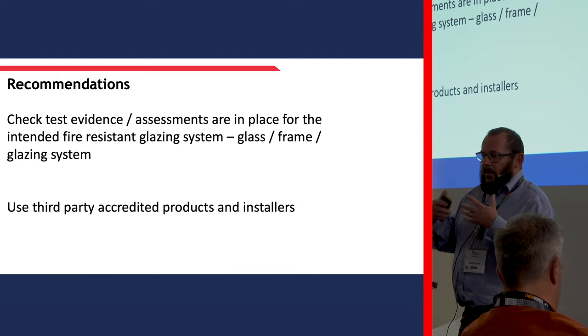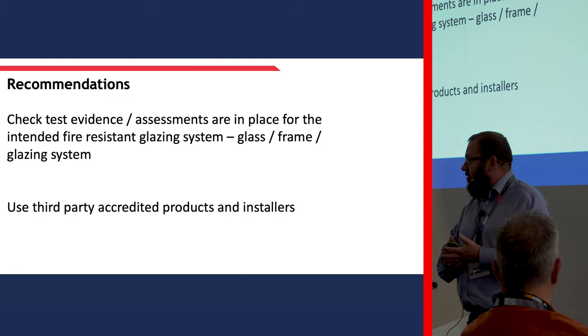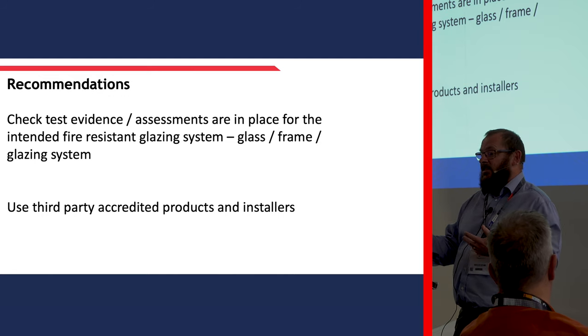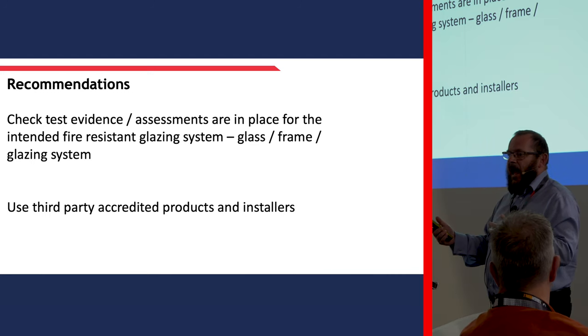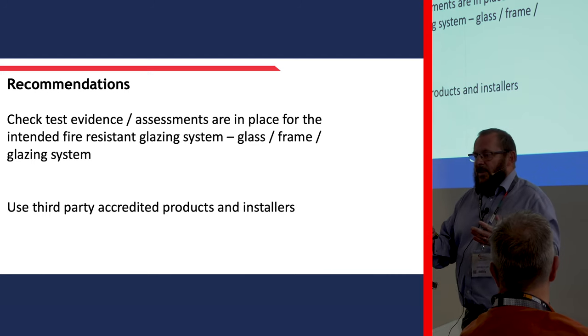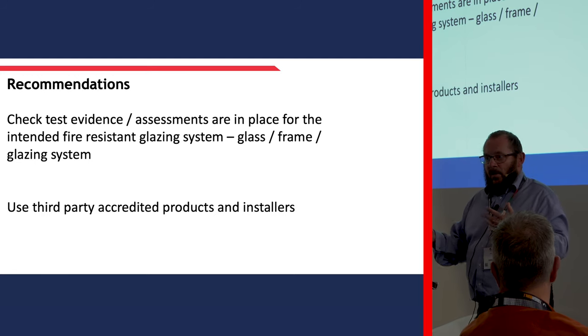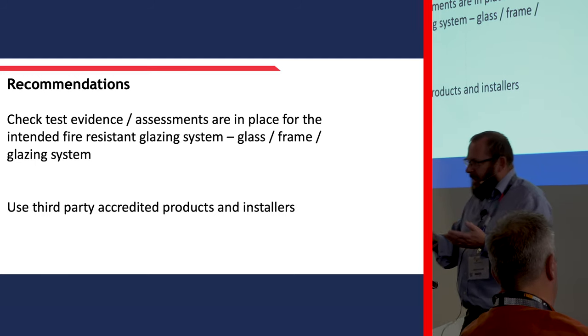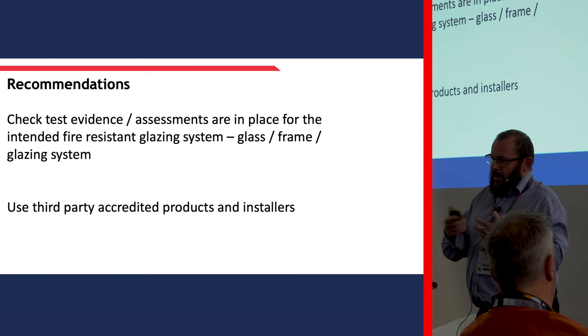In summary, the recommendations are: check test evidence, check assessments are in place for the intended fire resistant glazing system - that means glass, frame and glazing system - and use third-party accredited producers, products and installers. I would say that should be a given, although it's not in legislation at the moment.